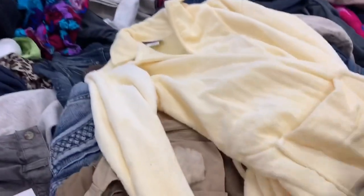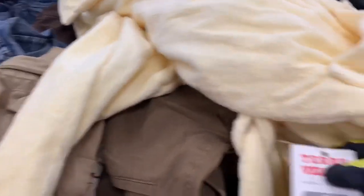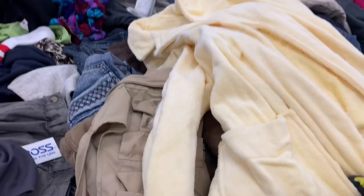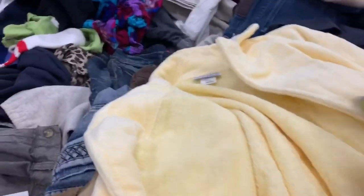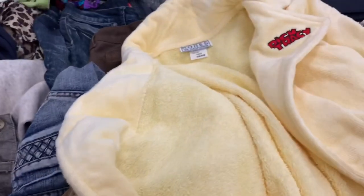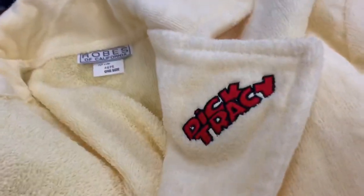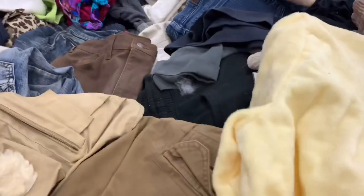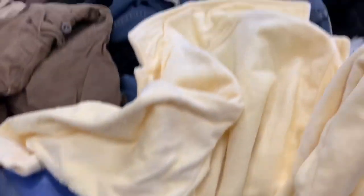I saw this bathrobe from the back and saw this tag — robes are pretty heavy so I grabbed it out. I was like, let me see. It is vintage, and when I turned it over and saw the lapel, I was like yeah, brand new. I've totally got to take this. It doesn't have anything on the back, but how cool is that?